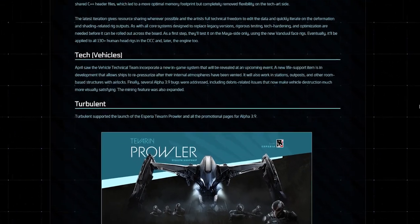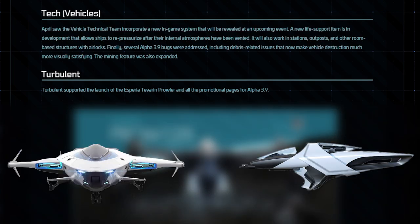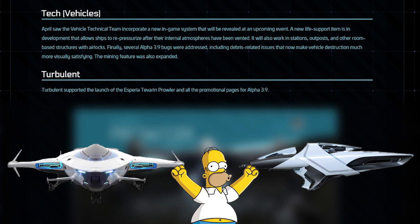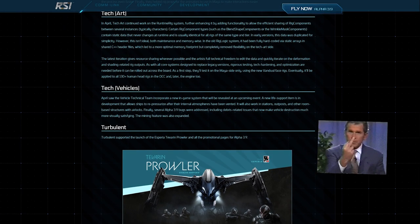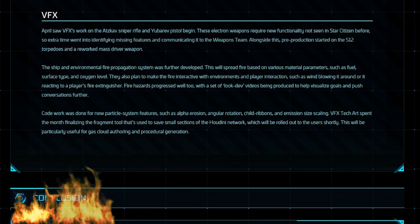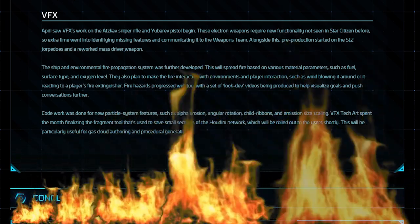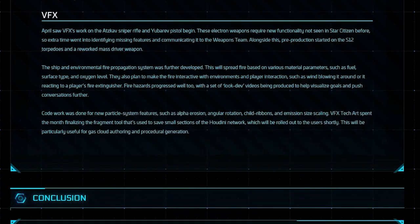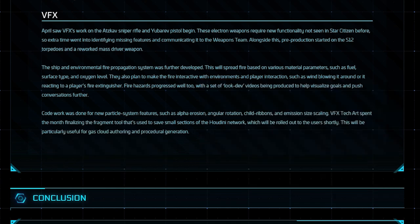The vehicle tech team incorporated a super secret new in-game system that will be revealed at an upcoming event — possibly the Origin 100 or X series released straight to flyable with ship spawning as the new feature. And finally, the VFX team began work on the upcoming ATSCAD sniper rifle and UBEREP pistol. They also further developed the fire propagation system, where fire will now spread based on material parameters such as oxygen level and surface type. It will also react to wind, meaning it may spread quicker, and will be able to be put out with a fire extinguisher. Link to this month's report in the description below.